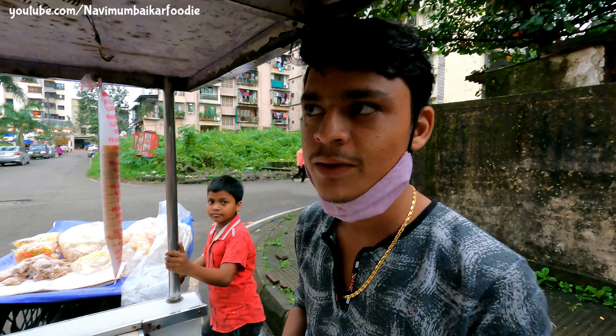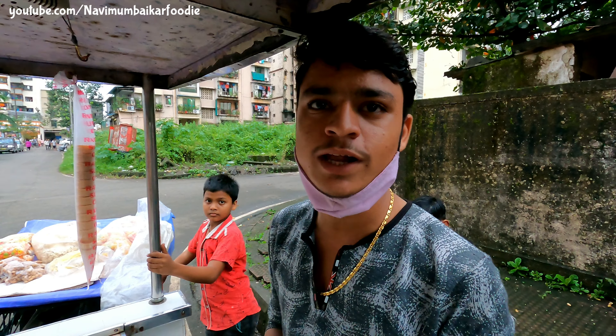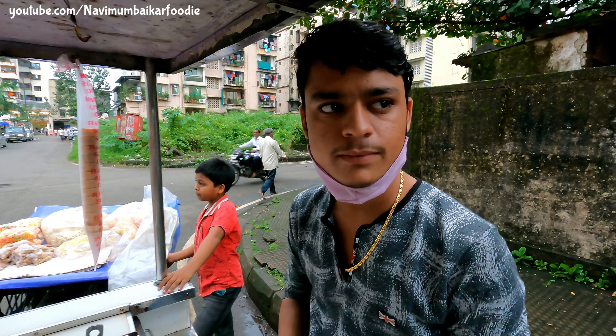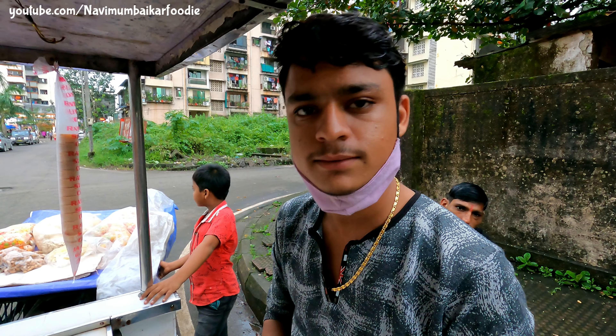What is your address? Opposite Tauwa Delight, Sector 16, Mumbai, Columbia. What is the timing? The timing is 3-12.